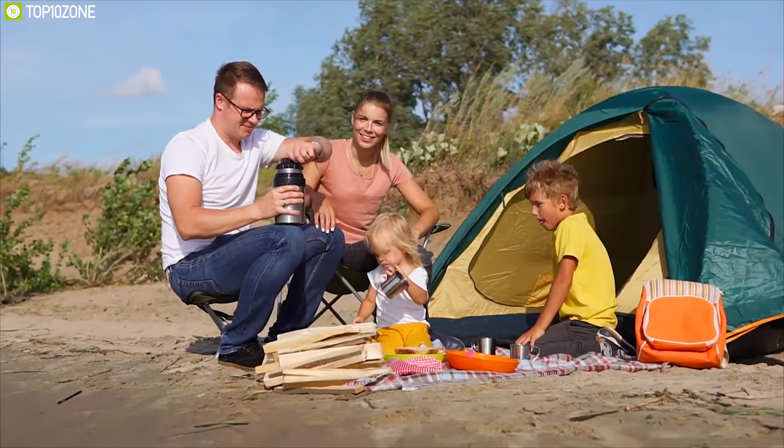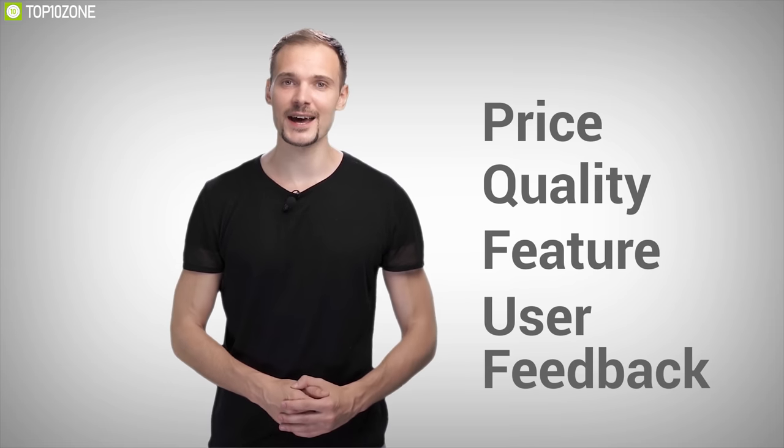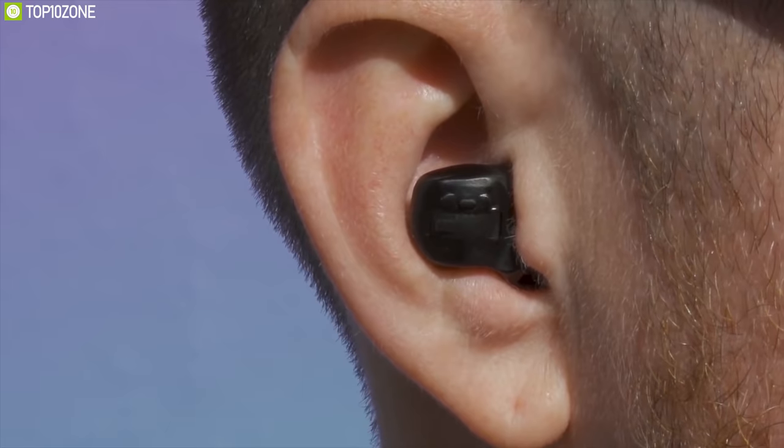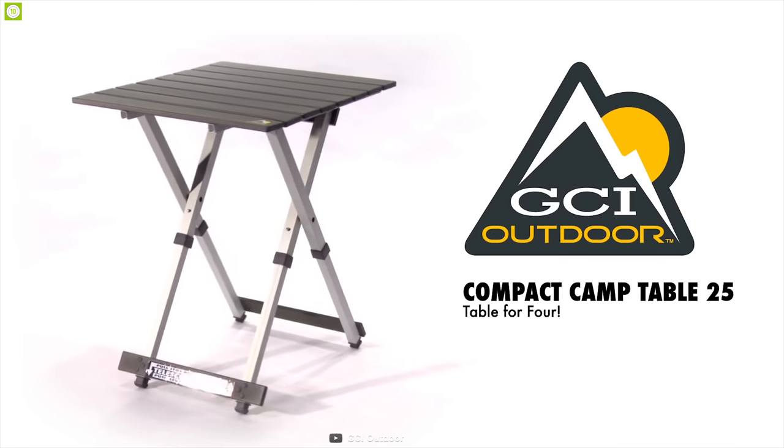To make your camping full of fun, adventure, and comfort, let's get started. Here at Top 10 Zone, we are a bunch of product researchers and testers. We test, analyze, and research new products and create a list of top 10 items based on price, quality, features, and user feedback. We also provide upcoming and innovative product ideas so that viewers may know about new products. Our goal is to create a proper shopping guide so that our viewers can make the best decisions. Introducing the GCI Outdoor Compact Camp Table 25.